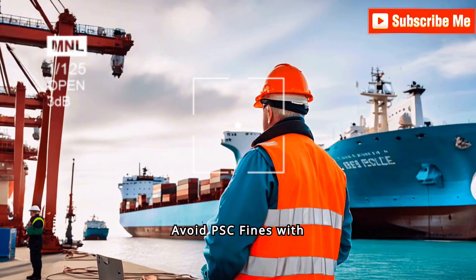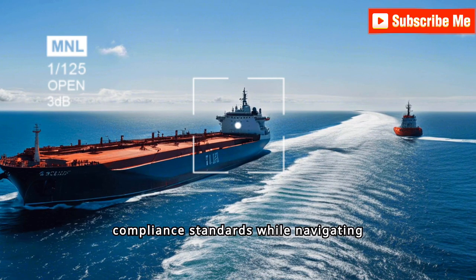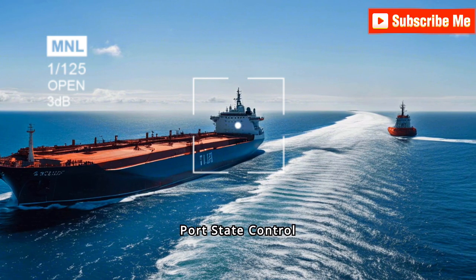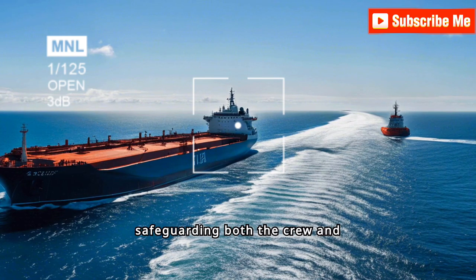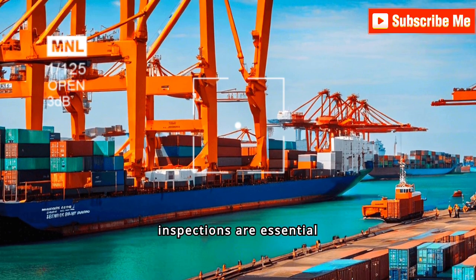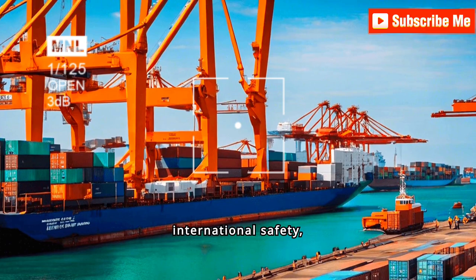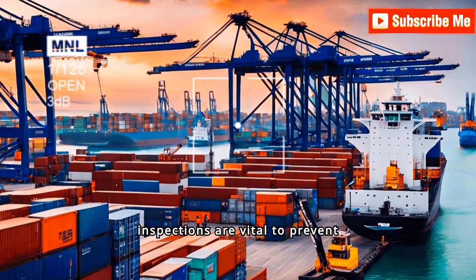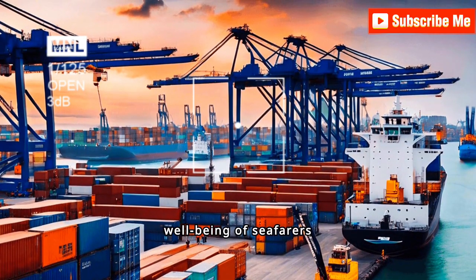Have you ever wondered how ships maintain their safety and compliance standards while navigating international waters? Port state control inspections play a crucial role in ensuring maritime safety and pollution prevention, safeguarding both the crew and the environment. These essential evaluations, conducted by maritime authorities, verify that ships meet international safety, security, and environmental standards, preventing marine accidents, protecting marine life, and ensuring the well-being of seafarers worldwide.